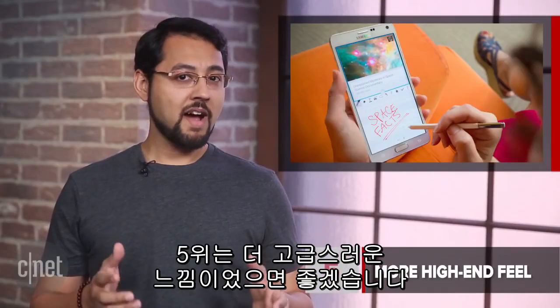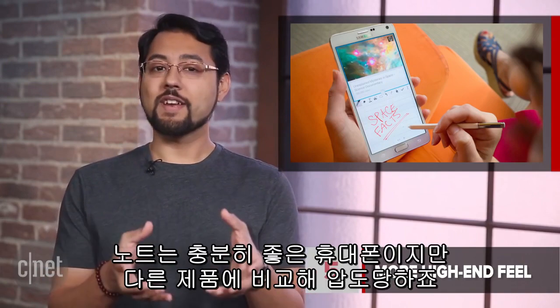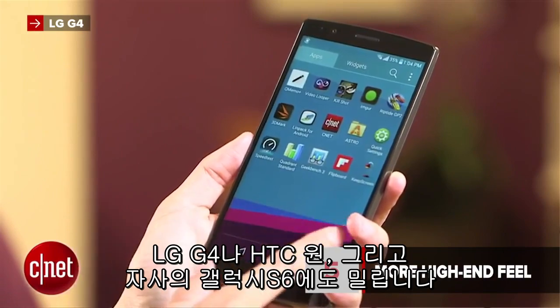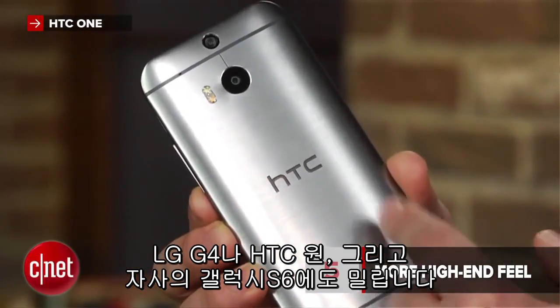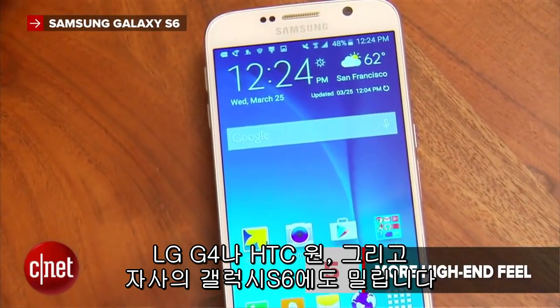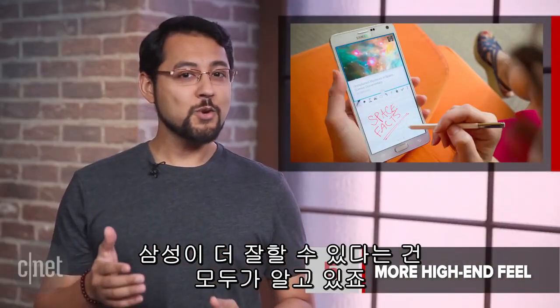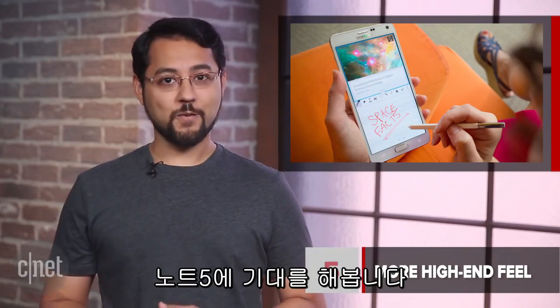At number 5, a more high-end feel. The Note is a great device, but it's outclassed by a number of phones including the LG G4, the HTC One, and it pales in comparison to Samsung's own Galaxy S6. The Note 4 had a leather-like thing going on the back, which we liked. But Samsung, we know you can do better, and we want to see it on the Note 5.